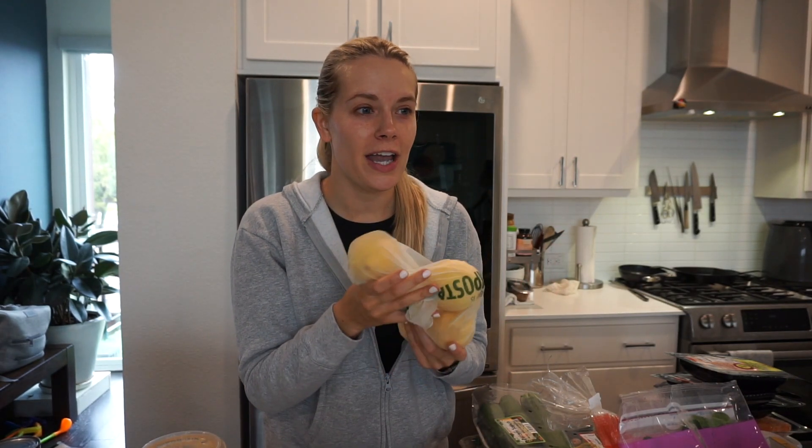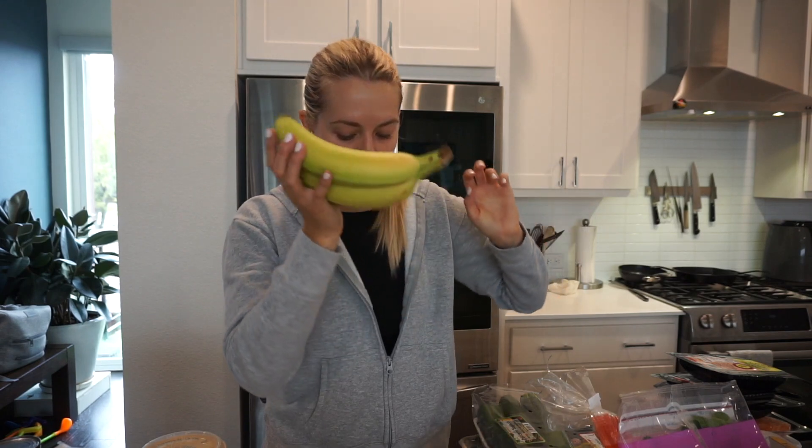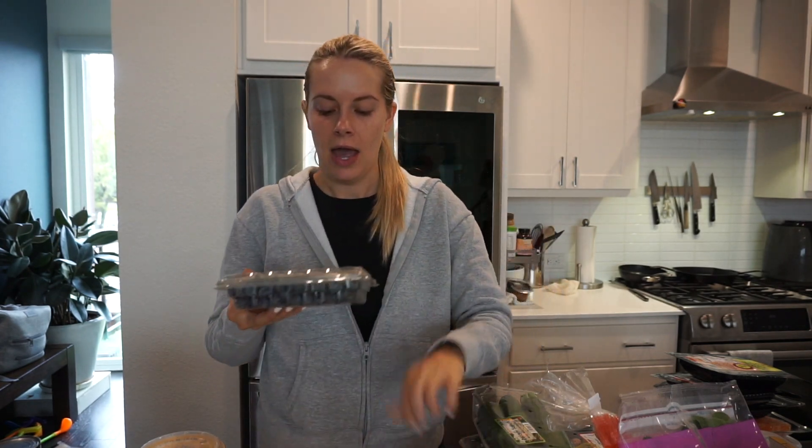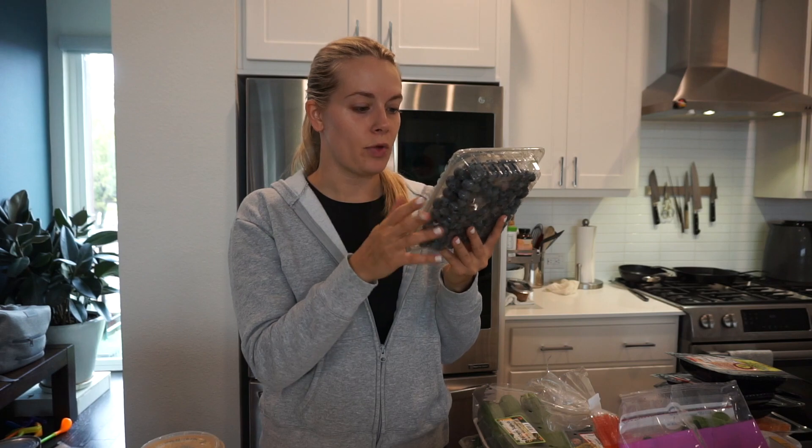For fruit, I grabbed some Honeycrisp apples — I like this bag because they're smaller than the giant ones Trader Joe's usually sells. I grabbed some lemons because I want to start drinking lemon water again, and some bananas — we already have frozen ones so I just grabbed a couple of fresh green ones. I also got some frozen mixed berry fruit for Scott's smoothies and a pint of organic blueberries for Arlo, who loves them right now.